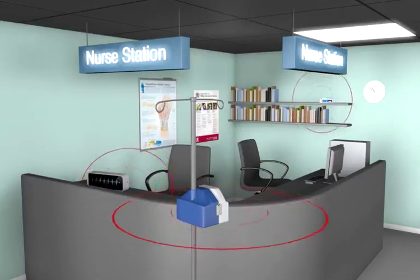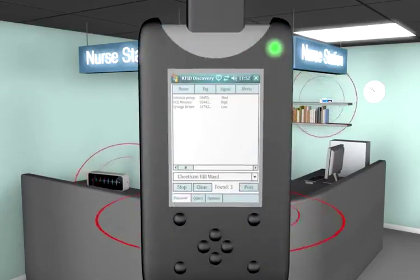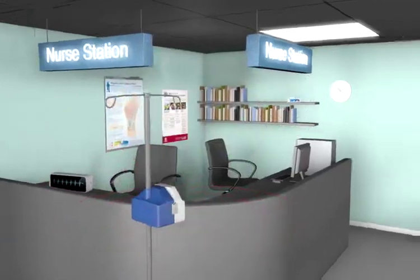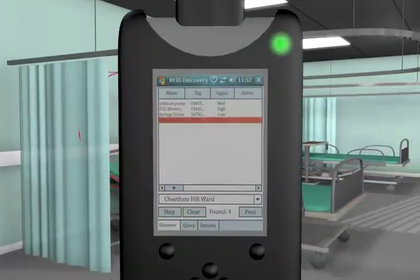Within a few seconds we discover other assets in this ward area. No time is wasted looking for equipment or writing down serial numbers. A short walk into the ward and another asset is seen and highlighted. This feature helps quickly identify where a medical device requires urgent attention, such as an annual service or a manufacturer recall.